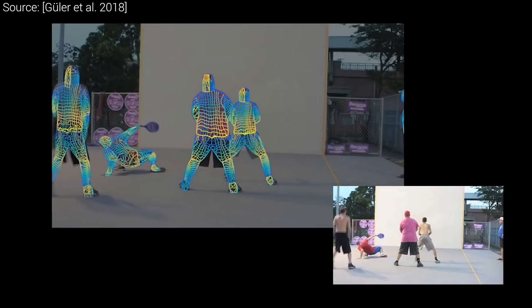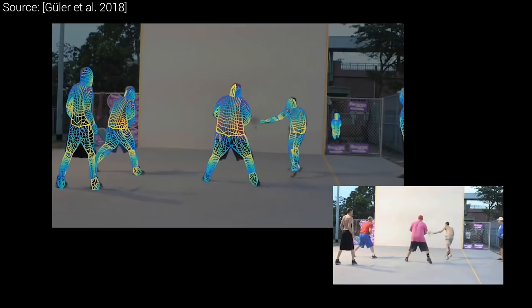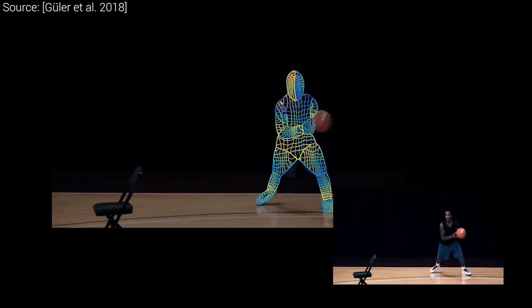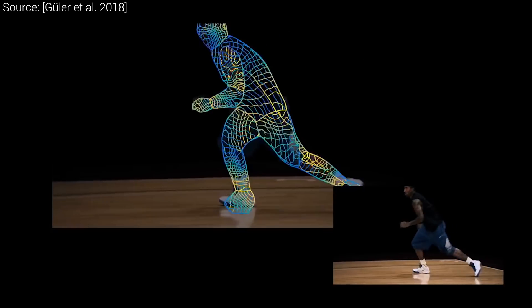There are plenty of interesting details shown in the paper. For instance, since the annotated ground truth footage in the training set is created by humans, there is plenty of missing data that is filled in by using a separate neural network that is specialized for this task. Make sure to have a look at the paper for more cool details like this.